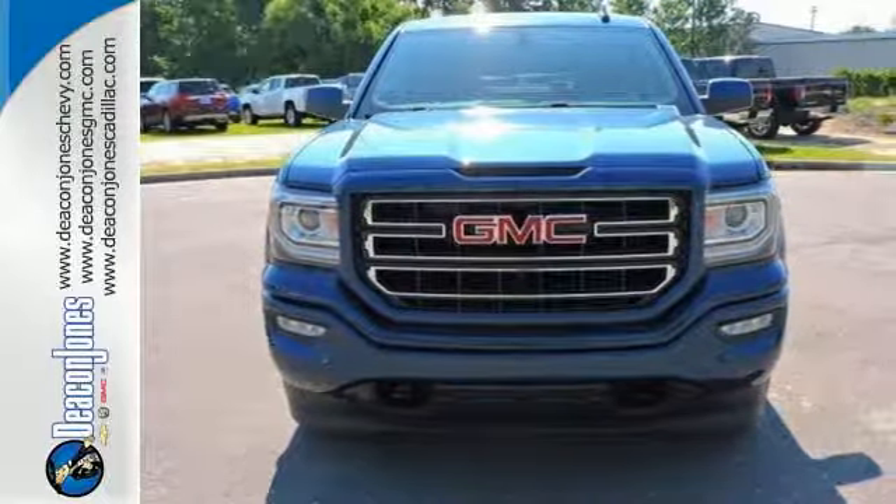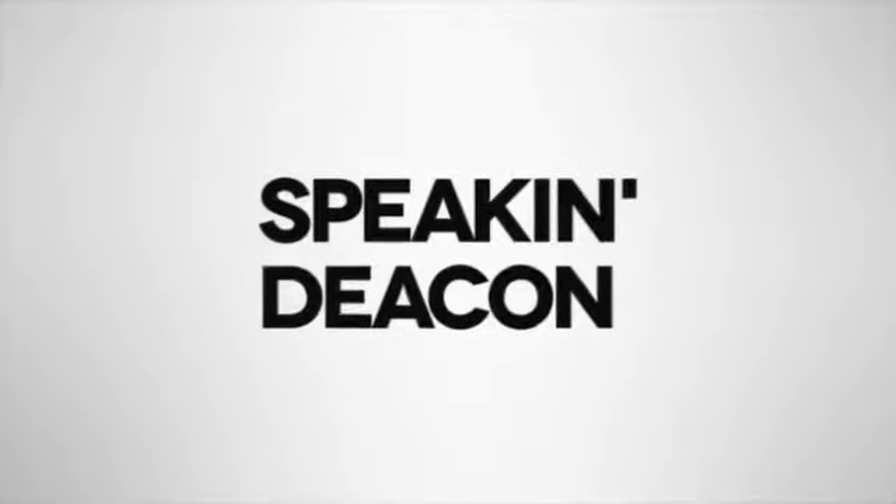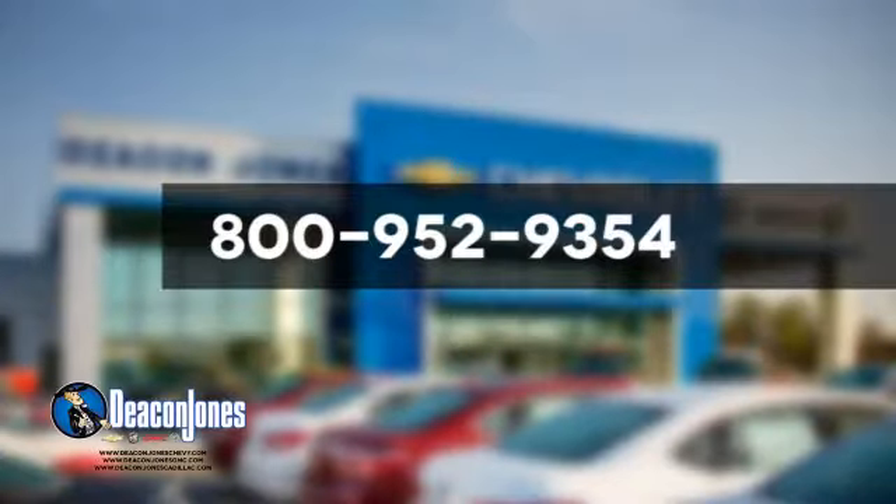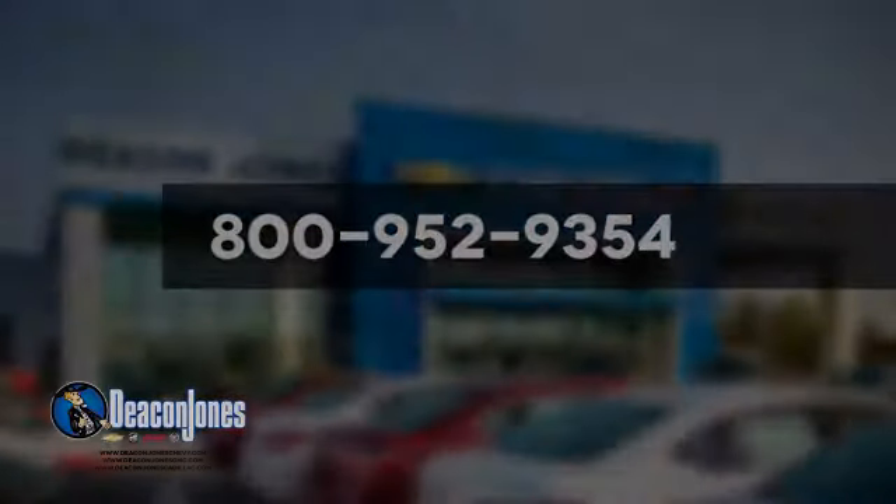Put it to work today. Visit Deakin Jones Chevrolet Buick GMC Cadillac today. Give us a call at 800-952-9354.